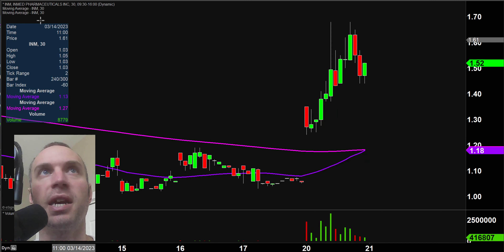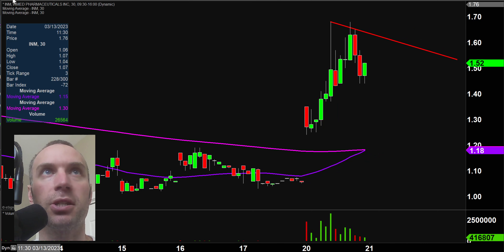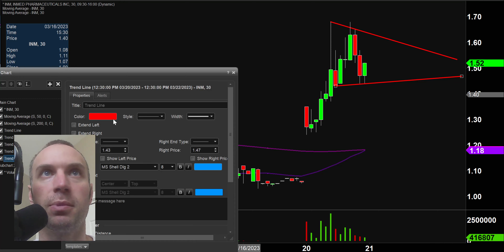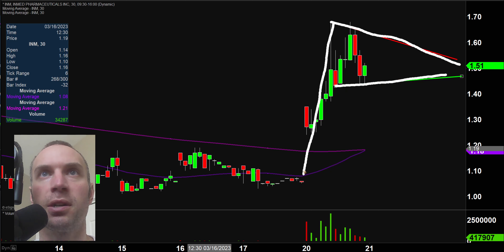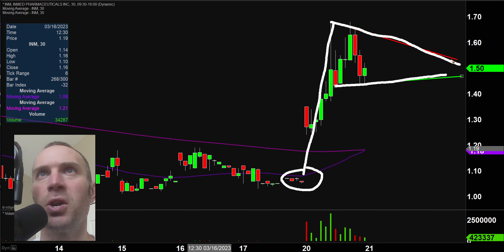Next, INM — and we've got ourselves a nice pattern here. We have a resistance level, we have our support, and then the big upwards move. We have ourselves another bull pennant pattern. So we've had a penny stock bull pennant, we've had a stock up around the $10 mark bull pennant, and now we have a stock right down below the $2 mark. So if you like this price range, we have a great variety of bull pennants headed into Tuesday.